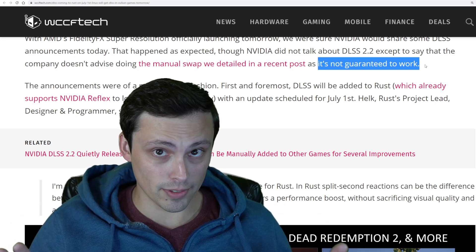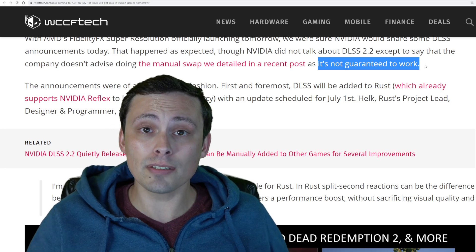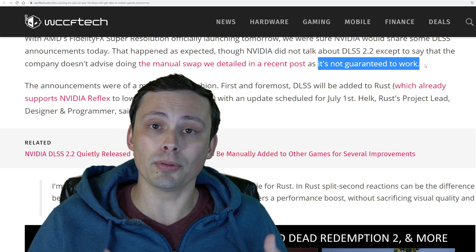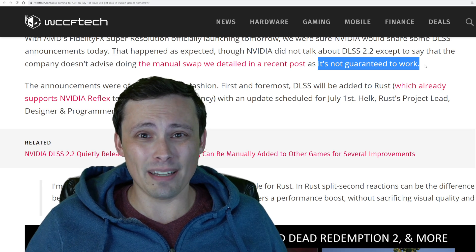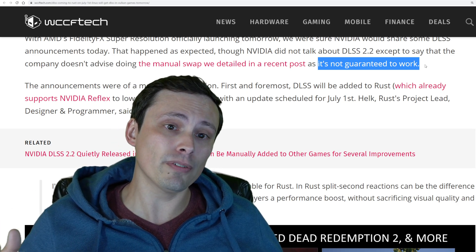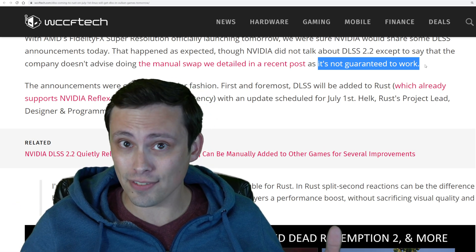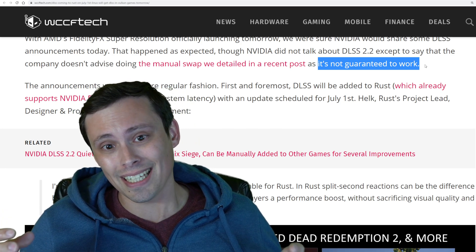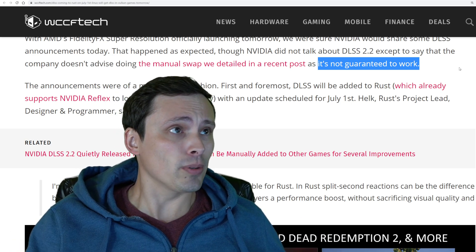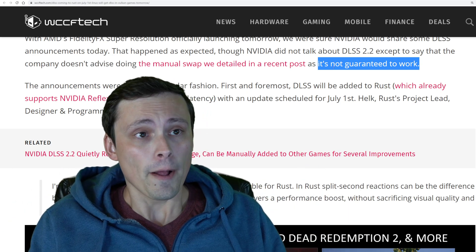They're not saying it doesn't work — they're saying it's not guaranteed to work, meaning it hasn't been officially tested in games. As we saw in my video and in the comment section, a lot of people were testing this in various games. On average, Death Stranding and Metro Exodus seemed to get the most positive feedback, while Control seemed to make things worse and glitchy. So it's a use-at-your-own-risk kind of thing, but interesting to play around with.